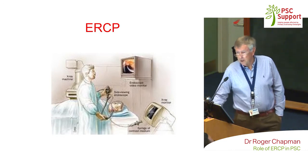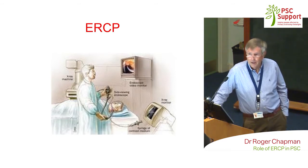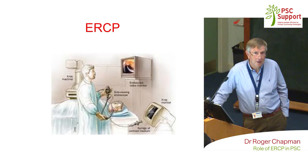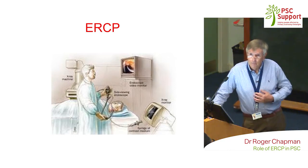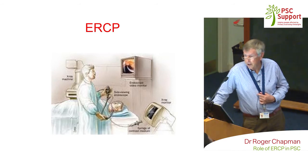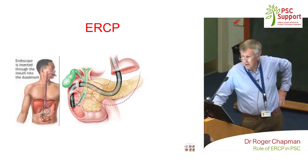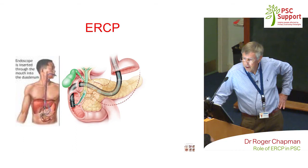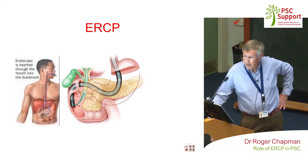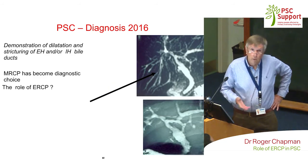For those who haven't had an ERCP, this is what happens. In my time, I've done 8,000 ERCPs. You will come and lie on your side on an X-ray table and hopefully will be given some sedation. In certain parts of the world, such as Australia, it's always done under general anaesthetic with propofol. In this country, it's usually given under sedation, and the tube is passed under a TV screen through the mouth and into the duodenum. As MRCP has become the diagnostic choice, the main role of ERCP these days is therapy.